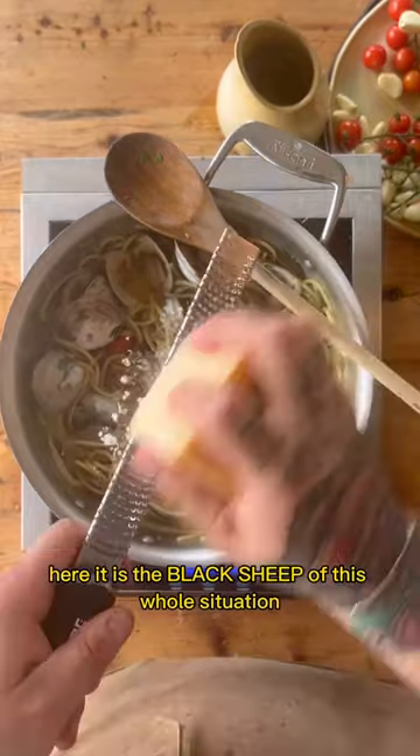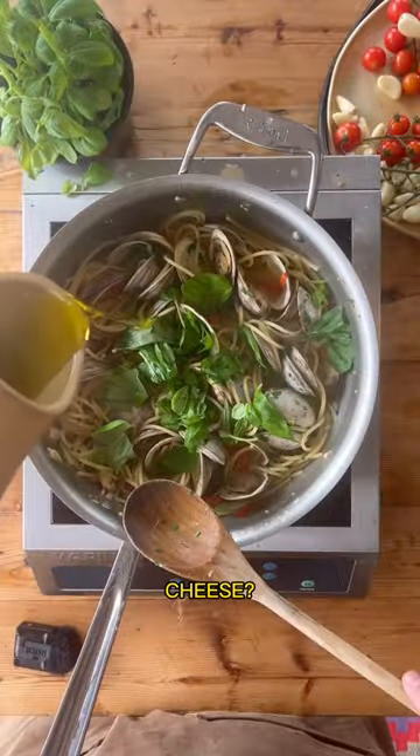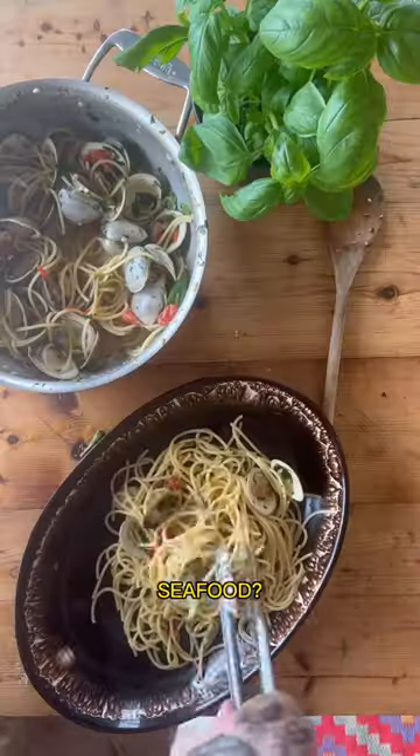Here it is — the black sheep of this whole situation: parmigiano-reggiano. Cheese. Seafood. Italy.